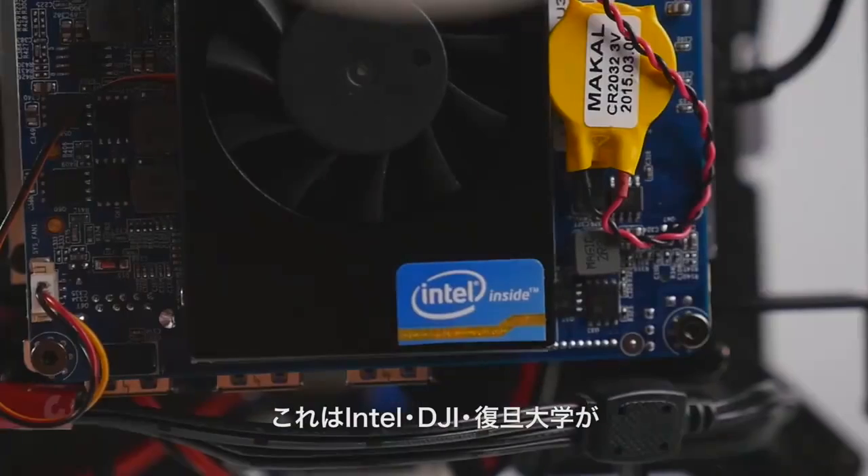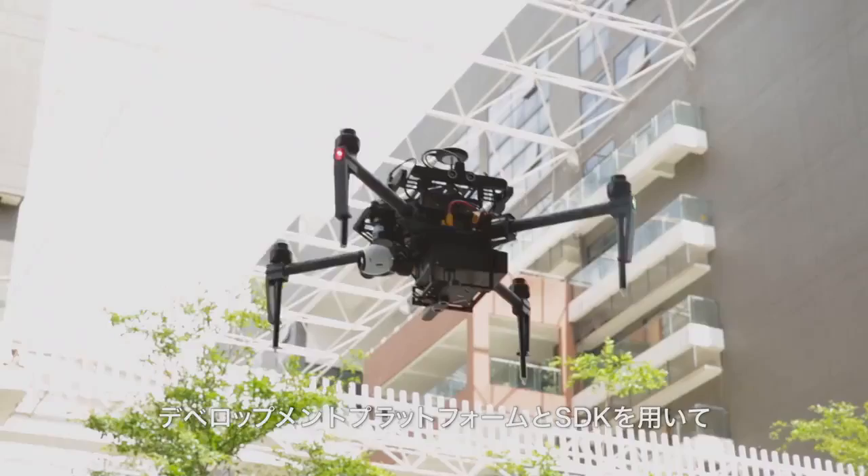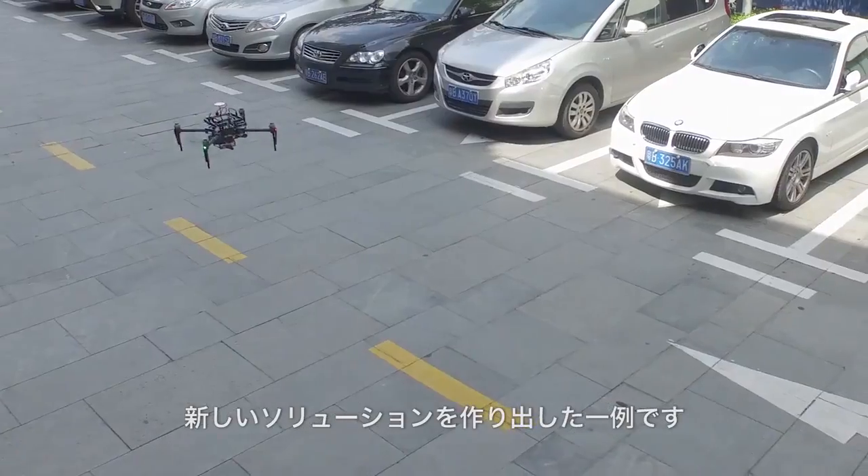This is an example of how Intel, DJI, and Fudan University use the development platform and SDK to create an urban solution.